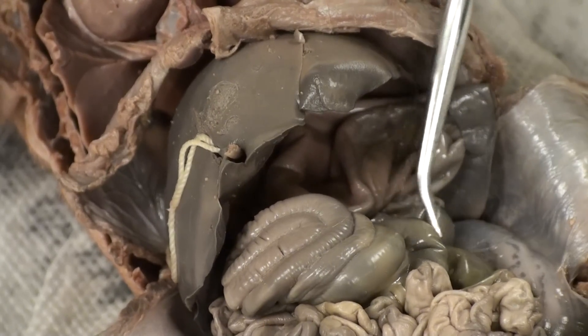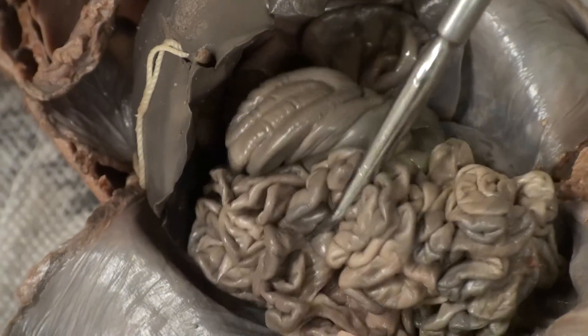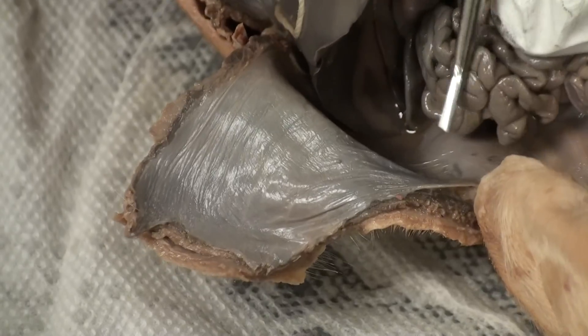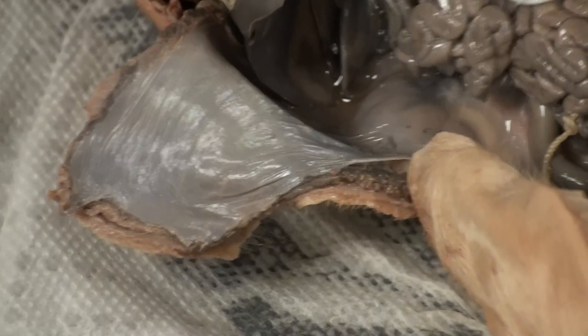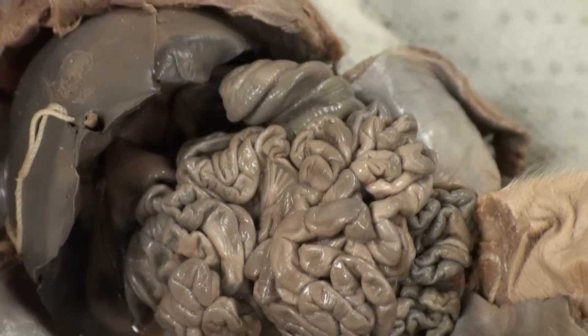The kidneys, located on either side of the pig — one over here, one over here — are both oval-like structures which help filter the blood.